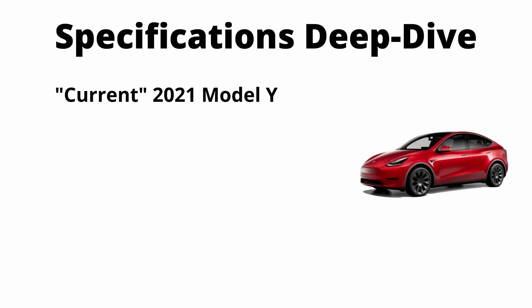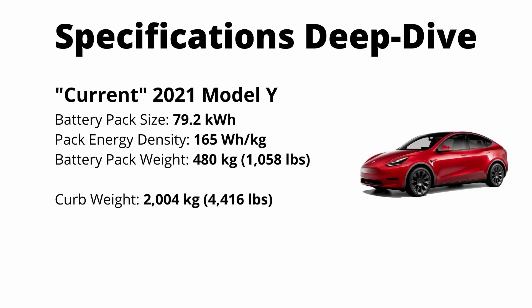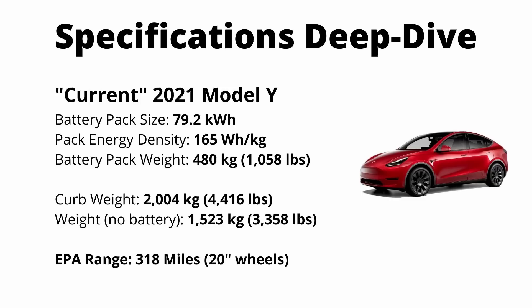The current Model Y has a pack size of 79.2 kilowatt hours, a pack level energy density of 165 watt hours per kilogram, and the total weight of the battery pack is 480 kilograms. The curb weight of the Model Y is 2004 kilograms, which brings the weight of the Model Y without a battery pack to 1523 kilograms. The current Model Y has an EPA rating of 318 miles — that's with the 20 inch wheels, not the 19 inch wheels.